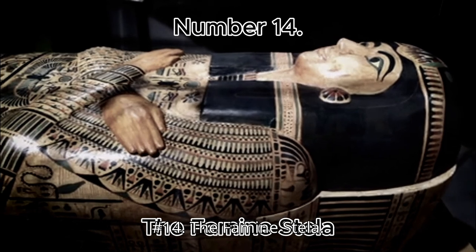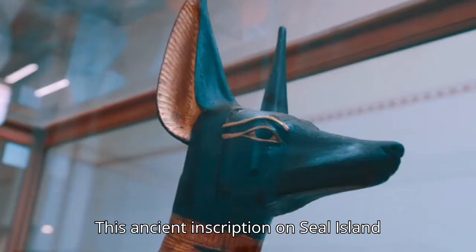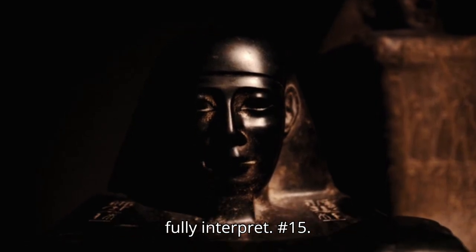Number 14: The Famine Stela. This ancient inscription on Sehel Island describes a seven-year famine during the reign of Djoser, but the blend of myth and history in the text makes it hard to fully interpret.